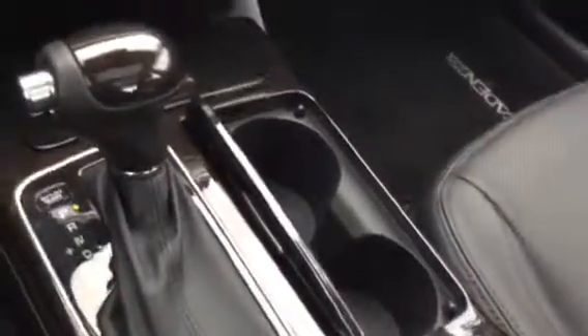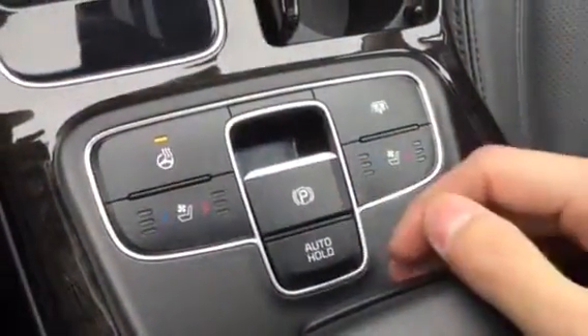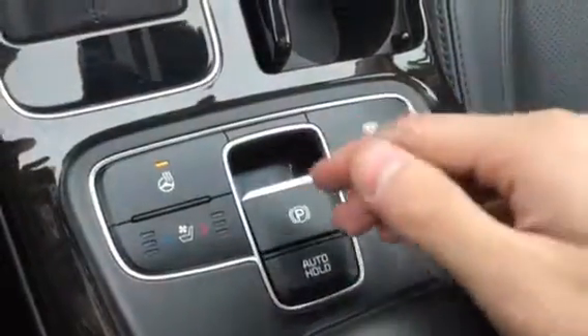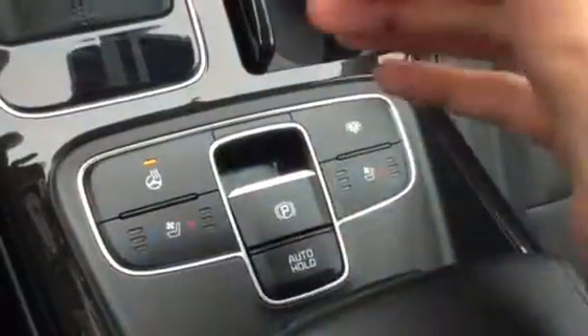Pushing this opens up your cup holders. Moving right here — you have your heated steering wheel, your parking brake, and your auto hold for when you're at a red light. As soon as you click that, you can take your foot off the brake and the vehicle will hold itself stopped for you.